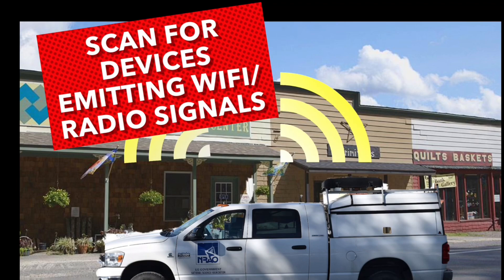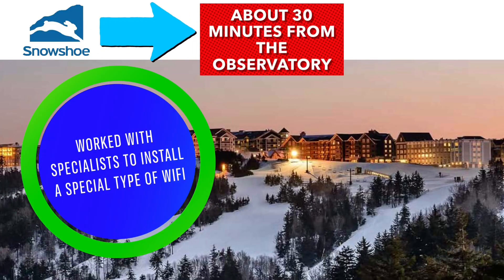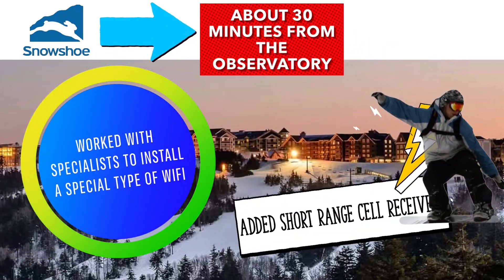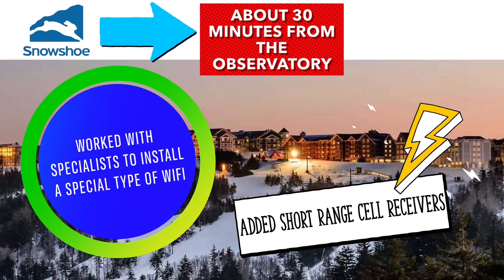One of the most popular resorts in the state happens to be within the radius of Green Bank. Snowshoe Resort has had to get creative with providing cell phone service for guests and not disturb the telescope's abilities. They had to add short-range cell phone receivers and other devices at the resort because sometimes there are more guests than the population of Pocahontas County.